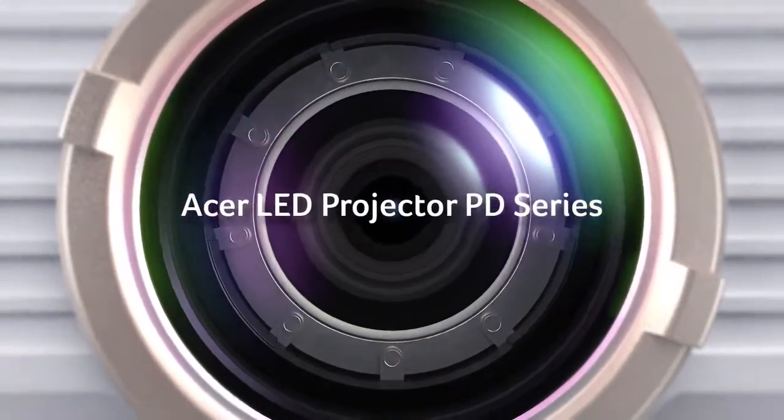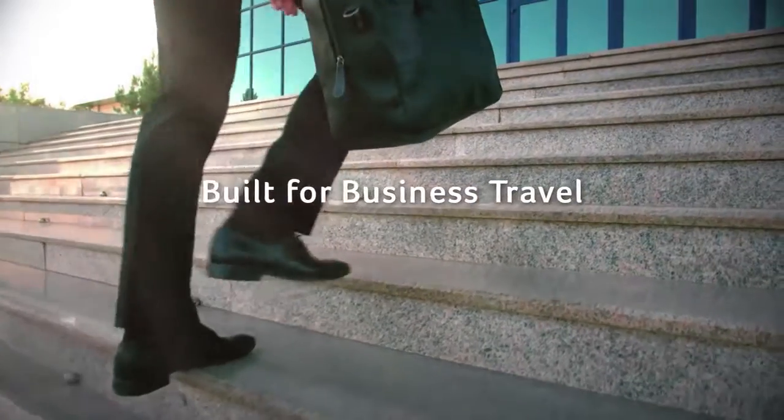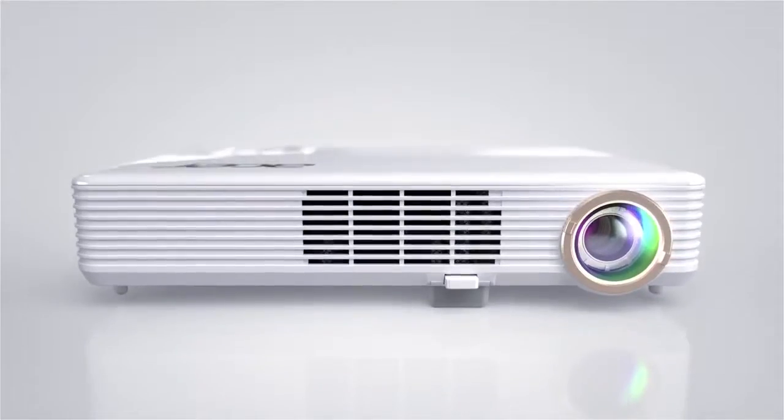Acer LED projectors use LEDs in place of conventional lamps. These portable projectors are ideal for presenters who travel.